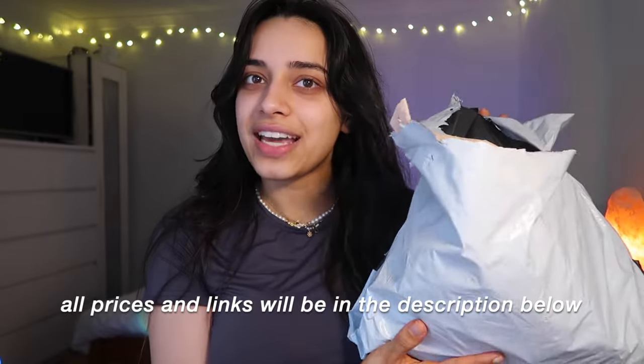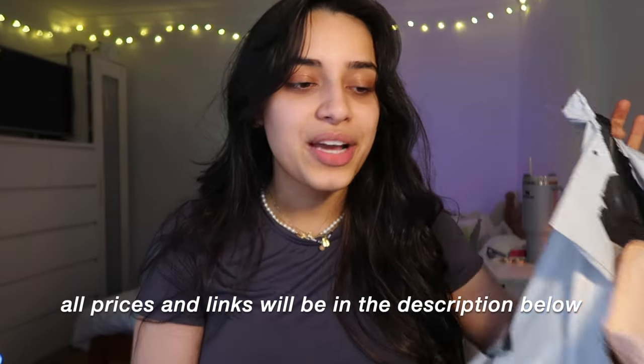Hi guys, welcome or welcome back to my channel! Today I have a really exciting video — I'm jumping straight into it. We're doing a full face test of She Glam makeup. Technically it's not Shein makeup, it's She Glam, but they sell it on Shein and it's super cheap. I was a bit skeptical at first, like how good can it be for my skin? But I saw it all over TikTok so I thought why not try it out.